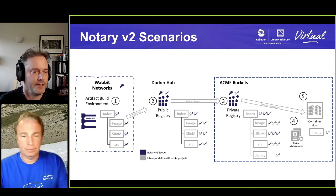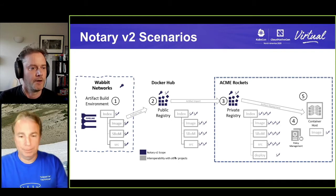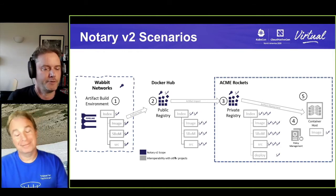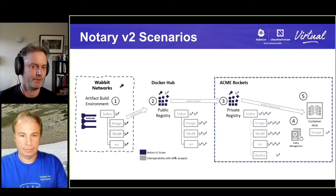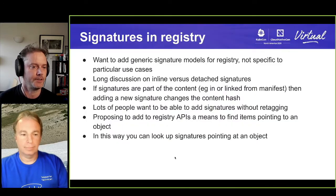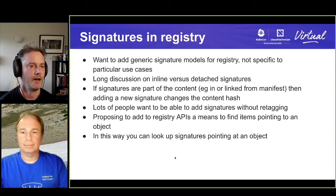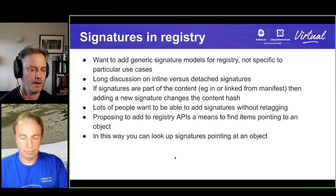There's a lot of detail in that scenario — how does the end user have policies for what they trust, which keys attest to what? One of the problems Notary V1 has is too many keys and a huge proliferation of them. We need to arrange keys in a manageable but not extreme way. We've made quite a lot of progress with storing signatures in registries. One of the aims has been to have a very generic signature model — we don't want to constrain signatures to something specific for Notary V2, but have a generic solution that could be used for other security applications.